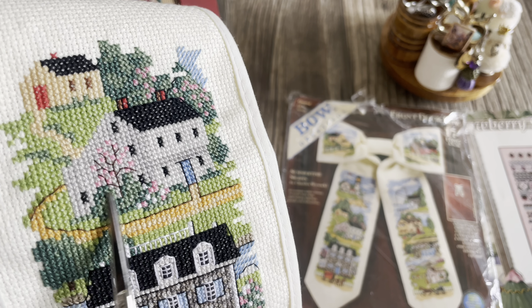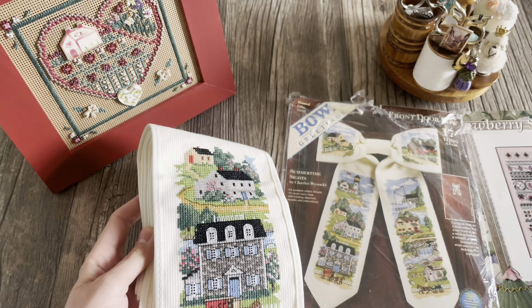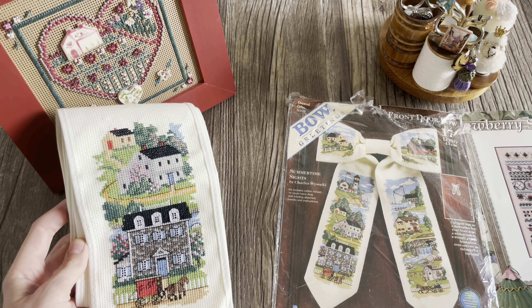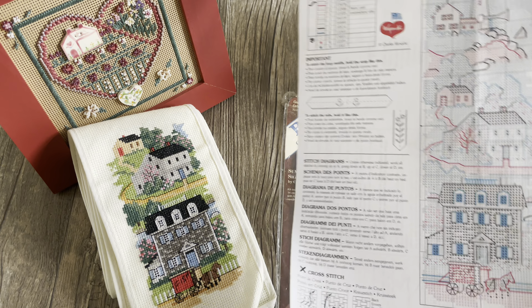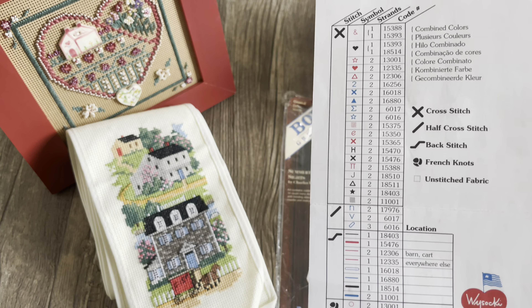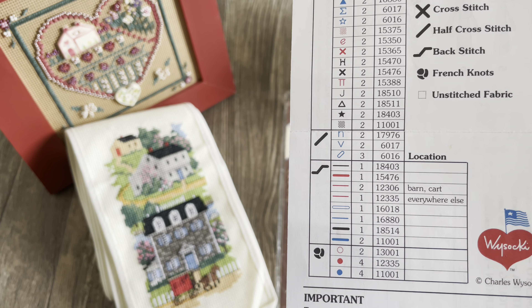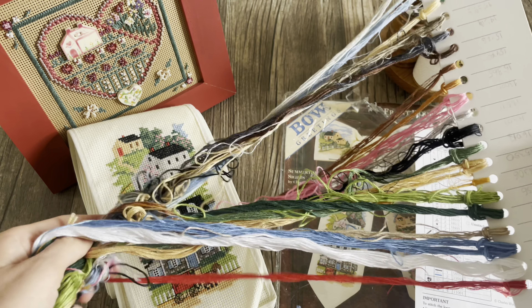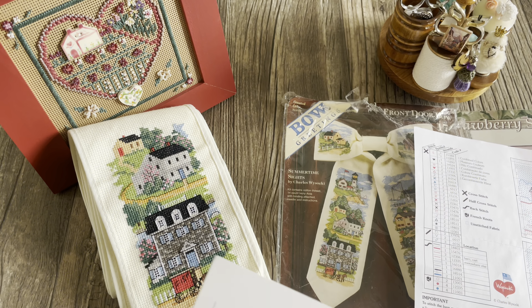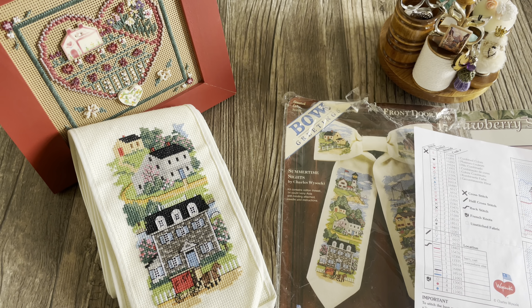Здесь тоже потом образуются французские узелки, будет бэкстич — и я думаю, будет просто обалденно. Сюжет очень большой, давайте покажем — страшно показывать, но смотрите. Здесь довольно-таки небольшой ключ, но не так огромное количество. Вот — думаю, здесь мне даже хватит на две прошивки. Ну, это мне так кажется, потому что они очень много дизайна ставим. Я сейчас нахожусь вот здесь и хочу вышить за пару дней вот этот сюжет.